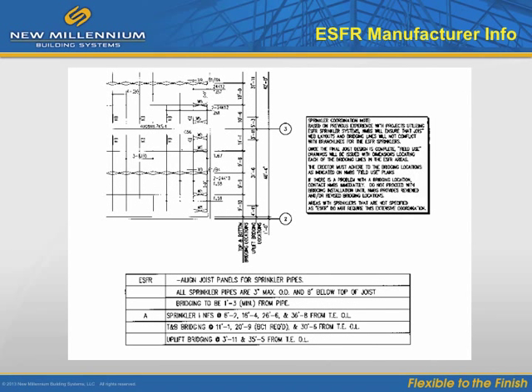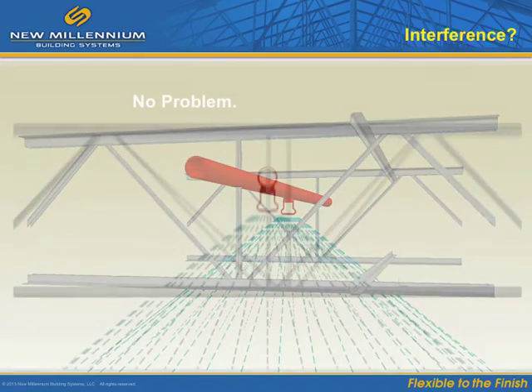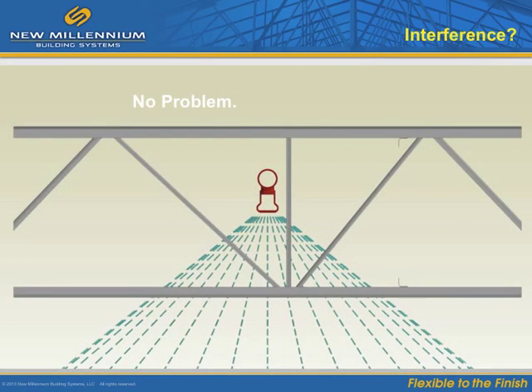Also include special notes to the erector to maintain proper clearances and minimum clearance between branch lines and bridging. The manufacturer should provide information on sprinkler lines, diameters, and bridging, as well as proper installation, operation, and maintenance. Costly field adjustments can be eliminated by coordinating, communicating, and remaining flexible.